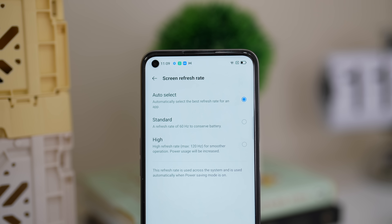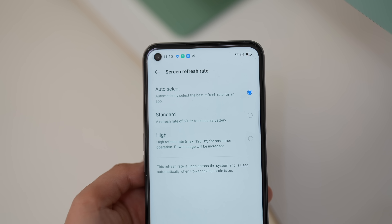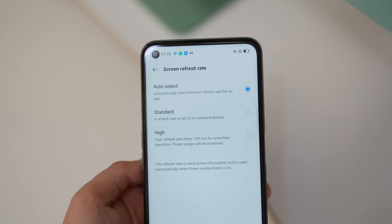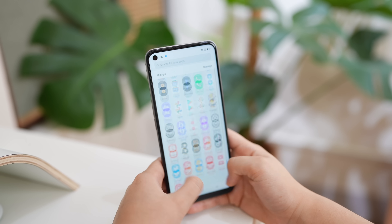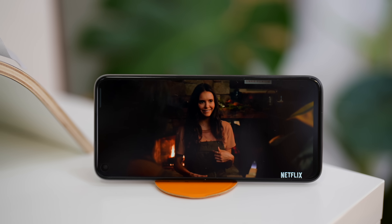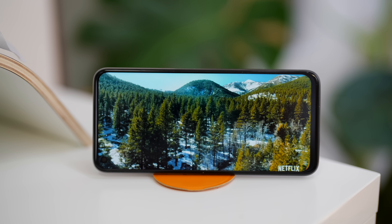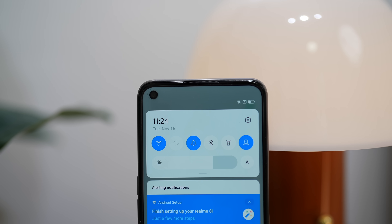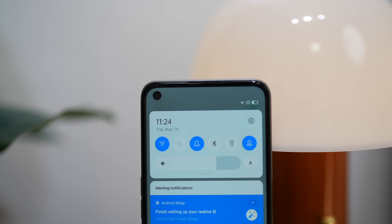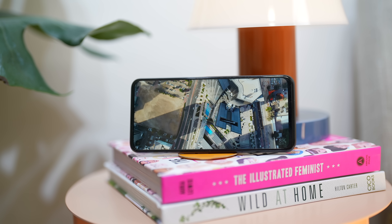What I like about its refresh rate is that when you go to settings, there's an auto-select feature — it's not locked at standard or high. We all know that choosing the 120Hz refresh rate will definitely affect your battery, so it's better to go with auto-select so it will automatically choose what refresh rate to use. The Realme 8i is probably one of the most affordable devices on the market right now with 120Hz refresh rate. I love the display and the screen. The bezels are not too thick, and the chin doesn't really bother me. Brightness-wise, I had no problem with the Realme 8i.